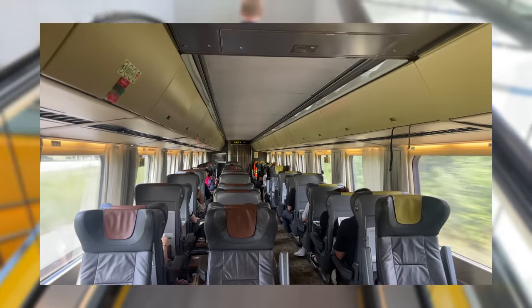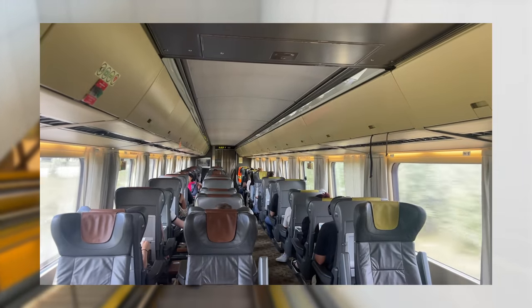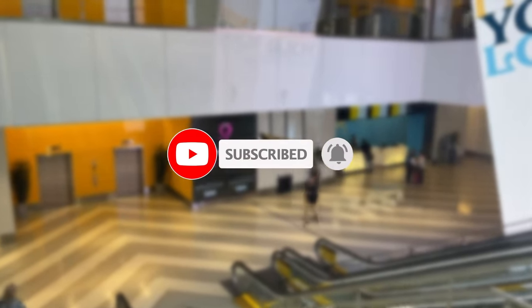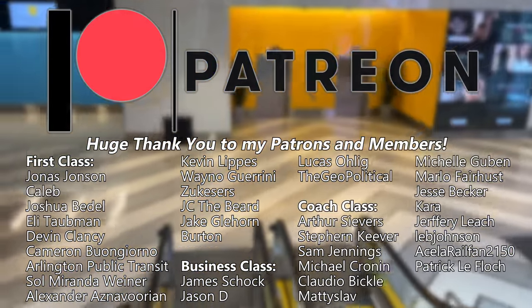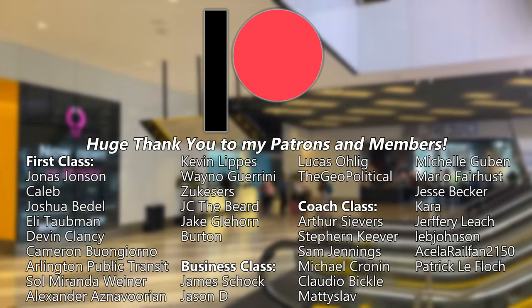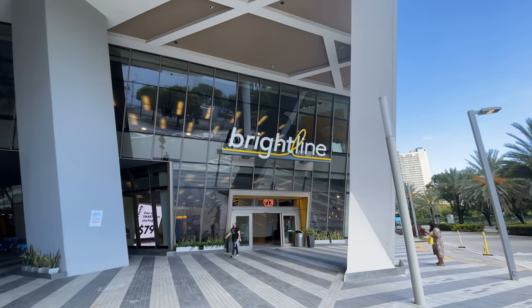Next week, we'll be back in Canada for a business class ride with VIA Rail from Toronto to Ottawa. If you're new around here, I'd really appreciate it if you hit that subscribe button down below — it's totally free and really helps support the channel. If you want to go the extra mile, feel free to check out the channel's Patreon or become a channel member for exclusive weekly posts and the opportunity to vote on future videos. Thanks for riding with me, and I'll see you in the next one.